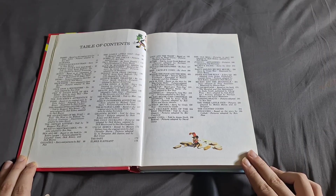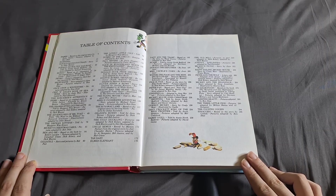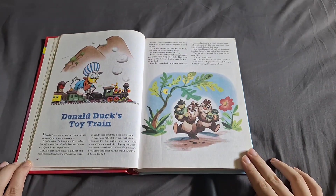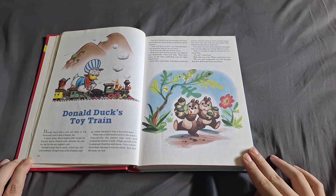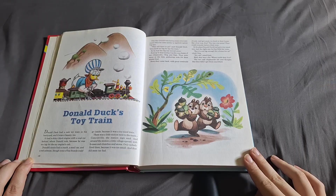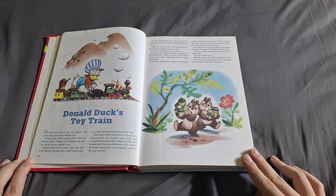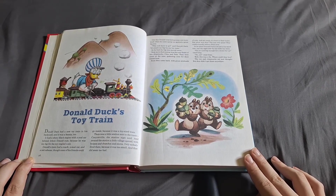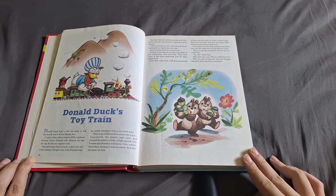So without further ado, let's read Donald Duck's Toy Train. Donald Duck had a new toy train in his backyard, and it was a beauty too. It had a shiny black engine with a coal car behind where Donald rode, because he was too big for the toy engine's cab. Donald's train had a coach, a mail car, and a red caboose, though none of his friends could go inside because it was a toy sized train.